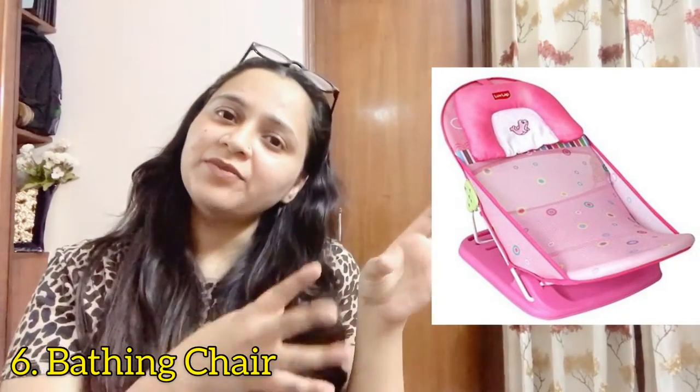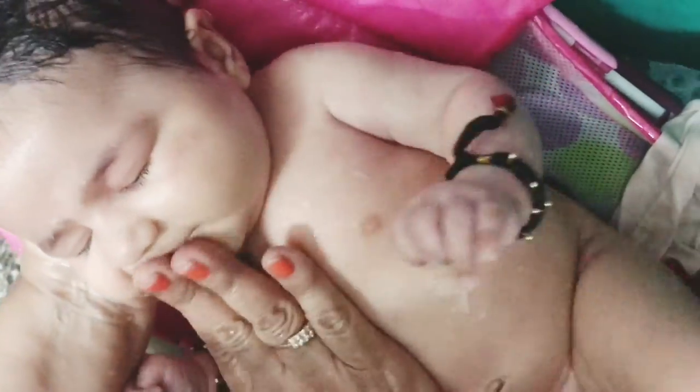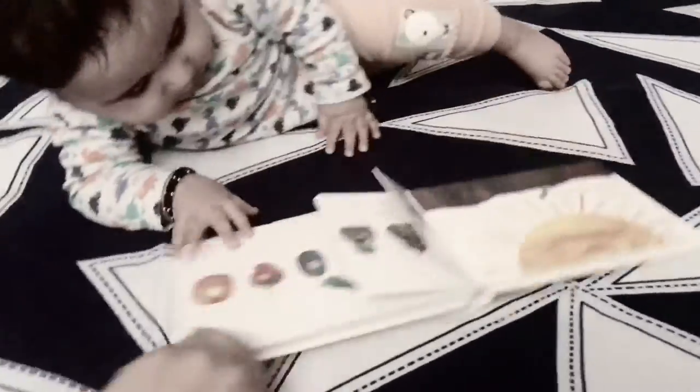The next and last one is this baby bath chair. It's a very common product but it's a life changer. The fuss of bathing a newborn is really hectic, but this bath chair makes it super simple and very convenient — no fuss at all. The baby is comfortably and nicely placed in the bath chair and you can bathe them easily. It makes the whole procedure very easy.